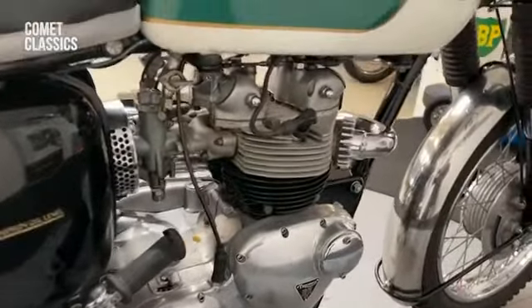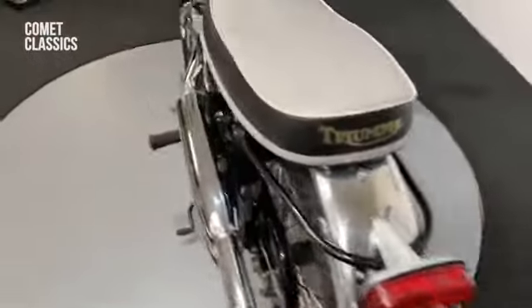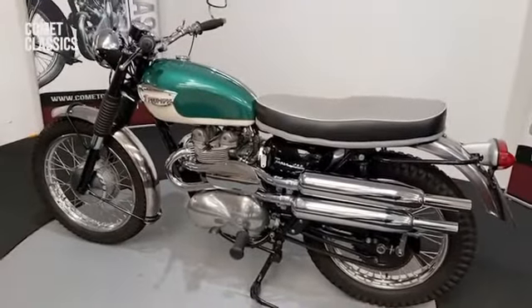Nice tidy engine. I think that would look good on anybody's drive.